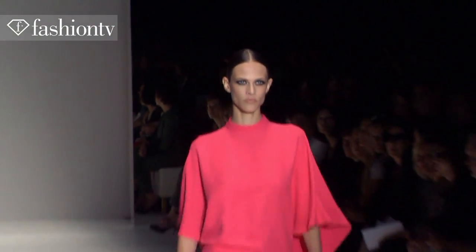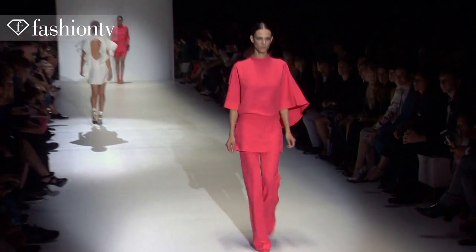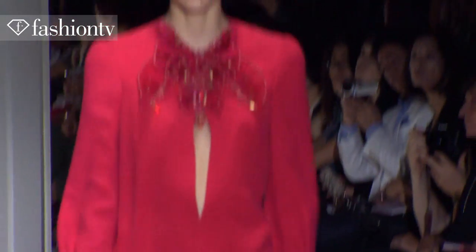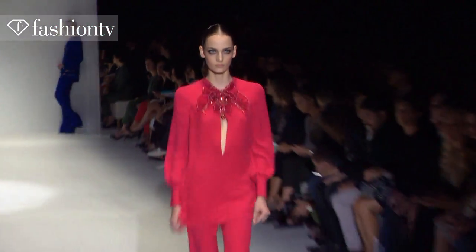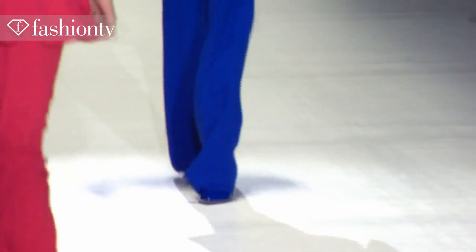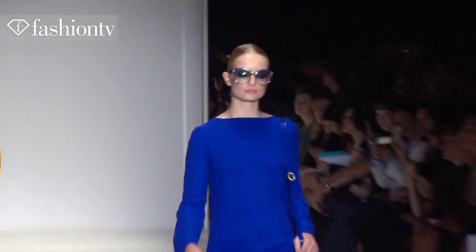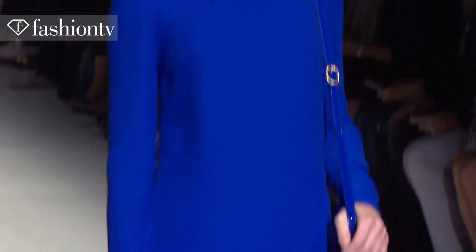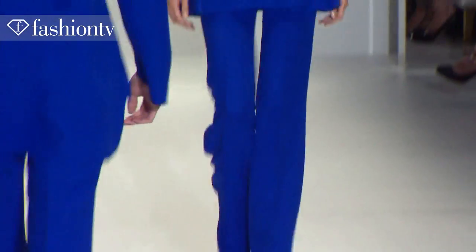What I like about the designer is she completely brings all of those inventions from the 60s and 70s and brings them here. She modernizes through the choice of color and also the structure and texture of the clothes.